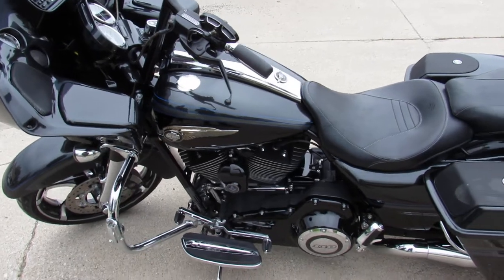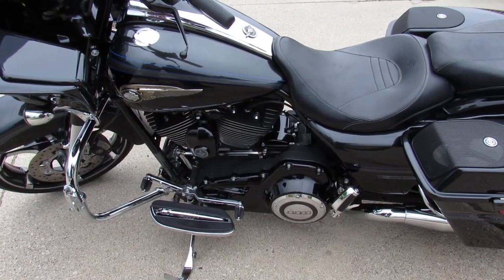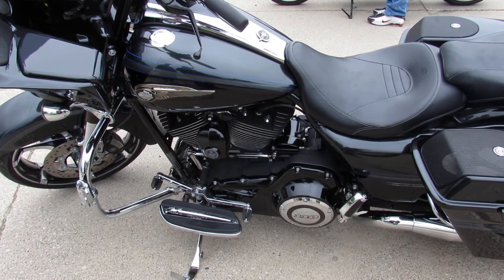Sold new over $40,000, only 15,000 miles on this thing — you can own it for $24,999. Give us a call guys, we'll get it done. It's 810-648-9500.